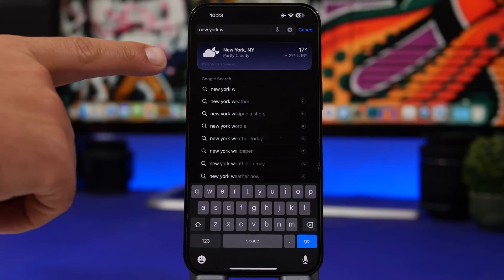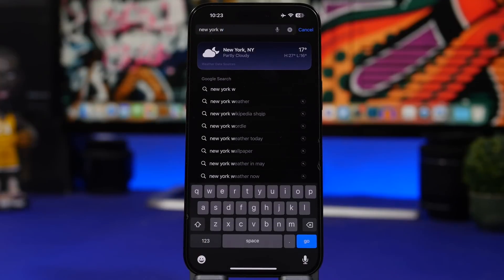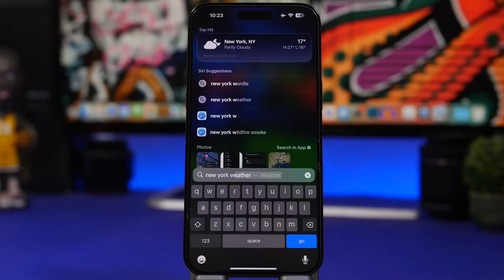Safari also got a lot of updates with iOS 17. You can now view the weather for your city simply by searching the name of the city on the Safari search bar and then typing 'weather.' Or if you have location services turned on, you don't actually need to type the name of the city at all — you just type 'weather' and it will show you the weather for your current city.